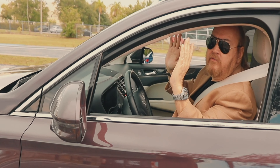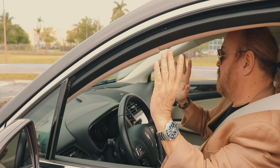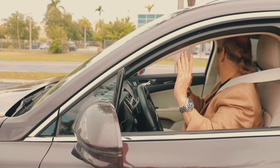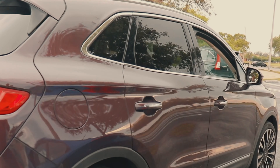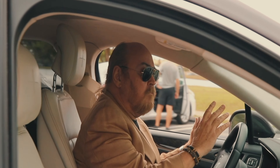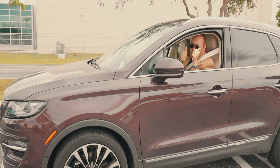Vamos absolutamente fuera del volante. ¿De acuerdo? Mira — sin manos.